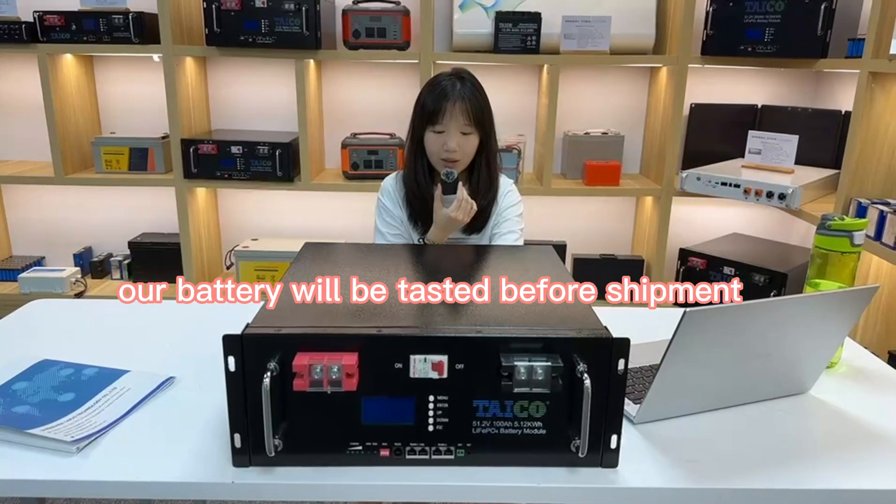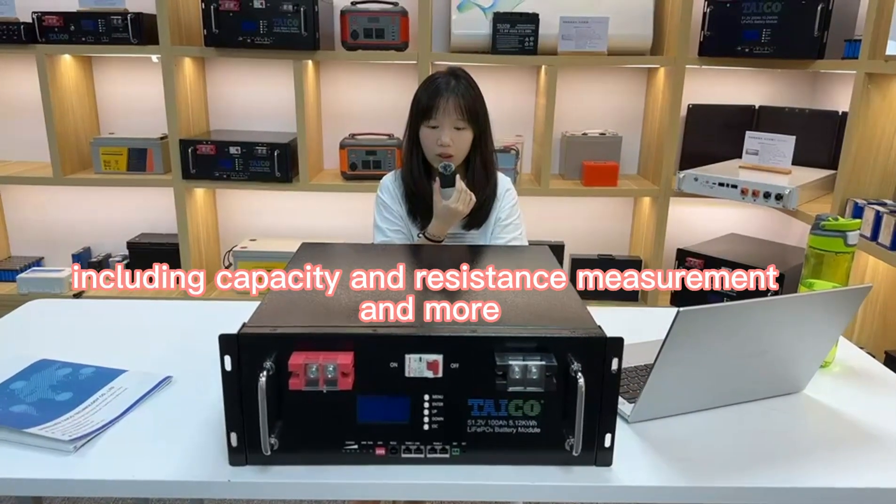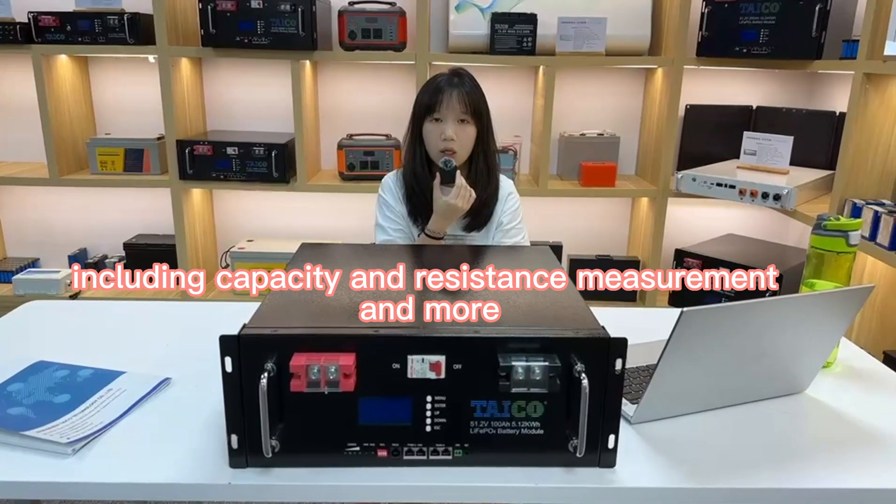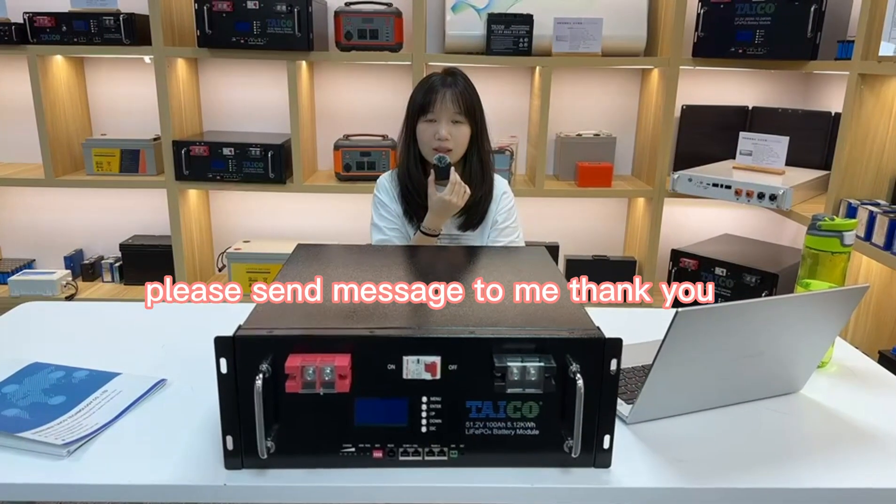Our battery will be tested before shipment, including capacity and resistance measurement and more. If you want to know more about us, please send a message to me.